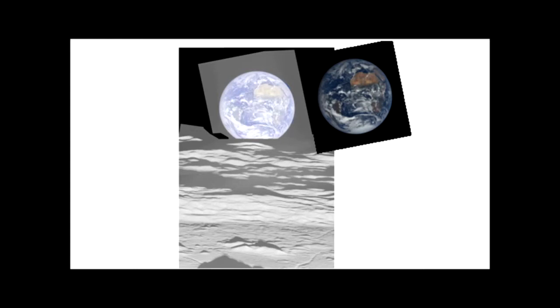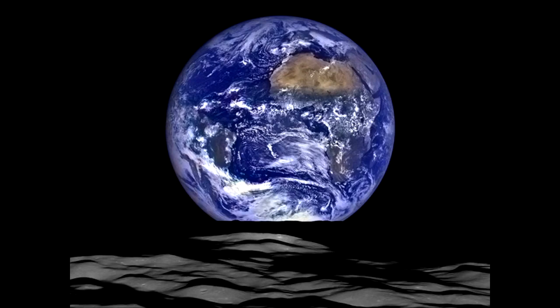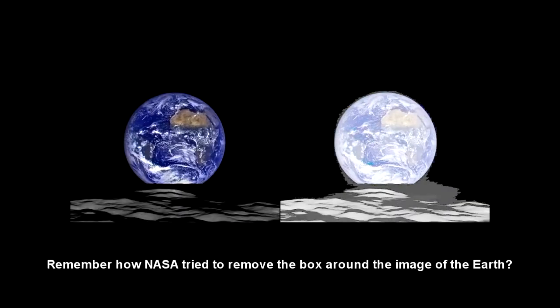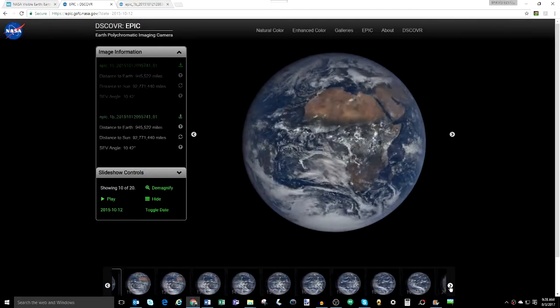These shots being the same are impossible. What are the odds that, out of the few images the LRO captured of the full Earth over the last 8 years, one of them was taken at the exact same moment as the EPIC shot? Furthermore, the LRO image was captured from allegedly 239,000 miles away, showing the Earth completely lit by the Sun. That means the Sun and the DSCOVR satellite — locked into its position directly between the Sun and the Earth, capturing images from a million miles away — were both directly behind the Moon and the LRO. If that were the case, why doesn't the Moon appear in any EPIC images from that day, October 12, 2015?